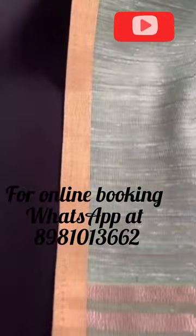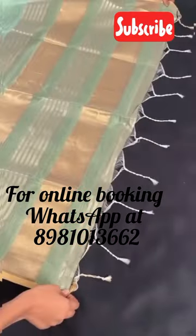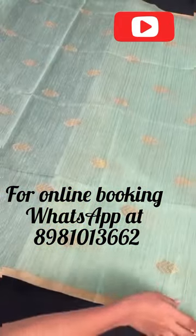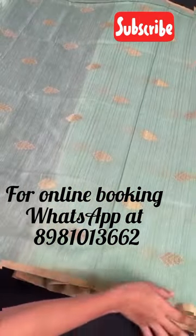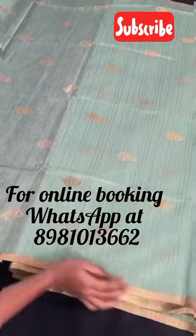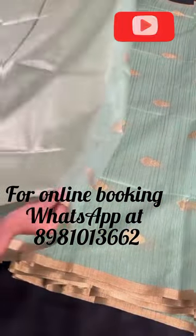So, what are you waiting for? Visit our store today or book your sari online and add this exquisite piece to your collection. Don't forget to like and subscribe to our YouTube channel for more updates on our latest collections and offers. Thank you for choosing us.